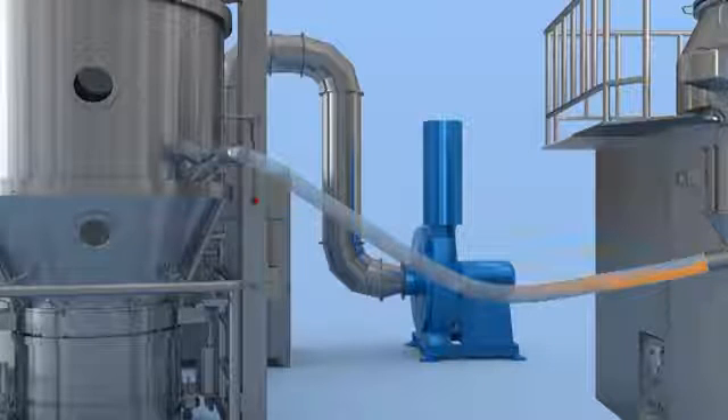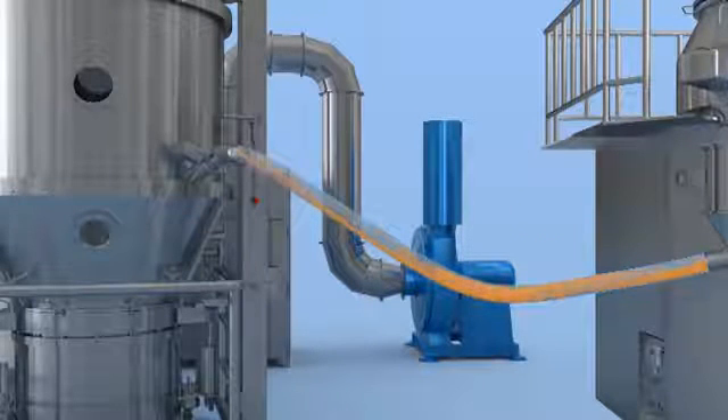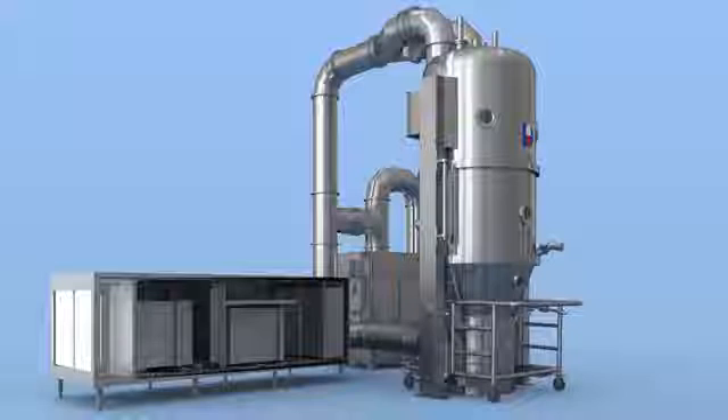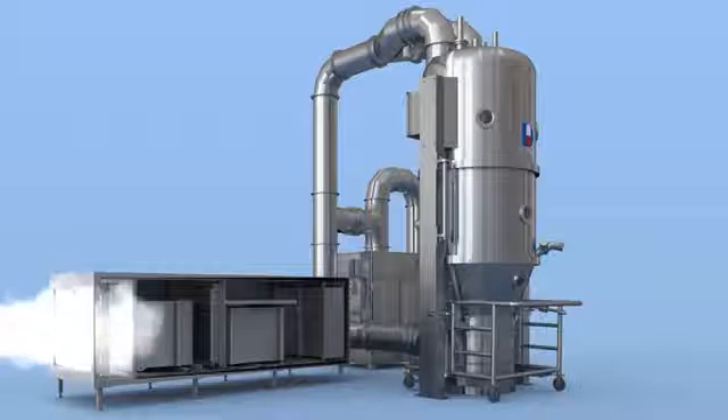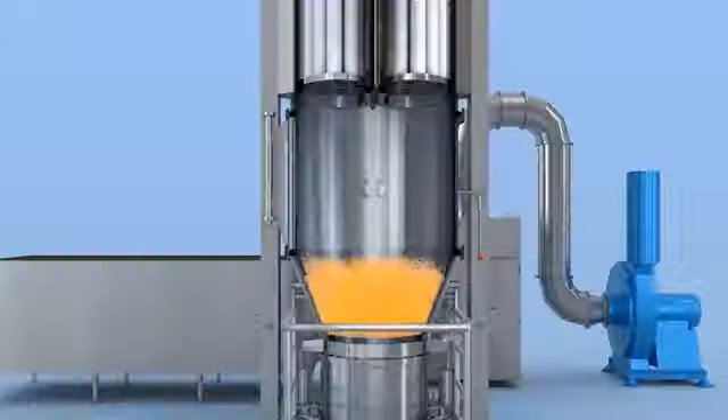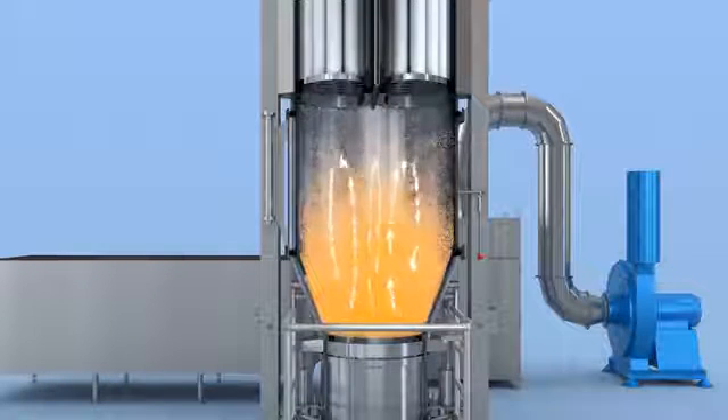Drying work will be ready after the product is sucked into the product container by means of negative pressure. After passing through the inlet air processing system and going into the lower plenum, the inlet air will blow the product up, making it fluid and dried.